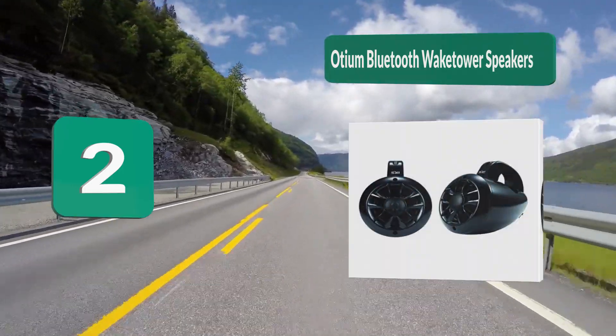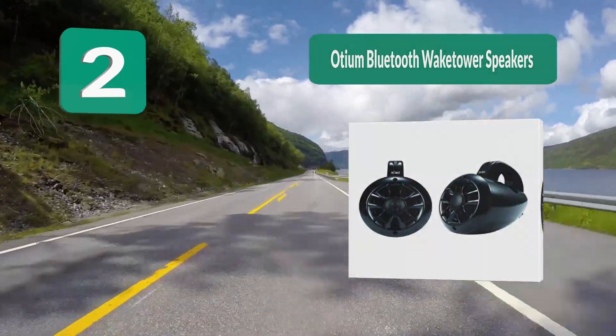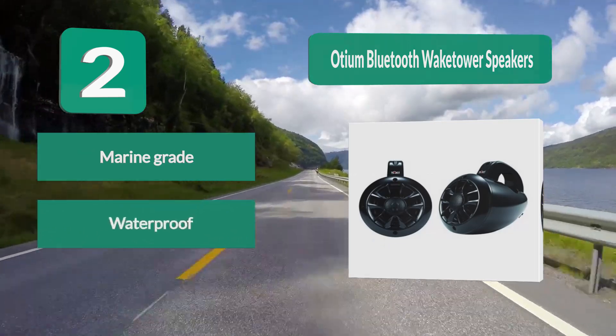Number 2: Audium Bluetooth Wake Tower Speakers. These speakers are waterproof, which is exactly what you want from a pair of wakeboard speakers. They are also marine grade, which is a must for speakers that will be exposed to water. These speakers will fit on almost any wakeboard bar and are mountable in two different ways.